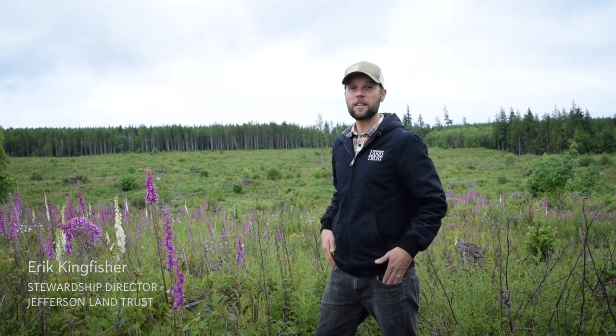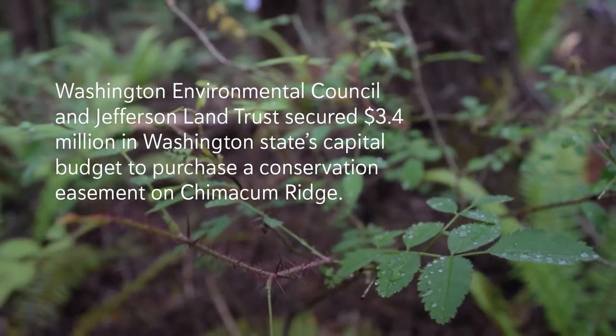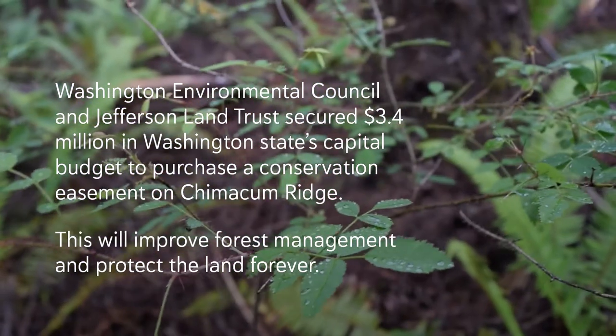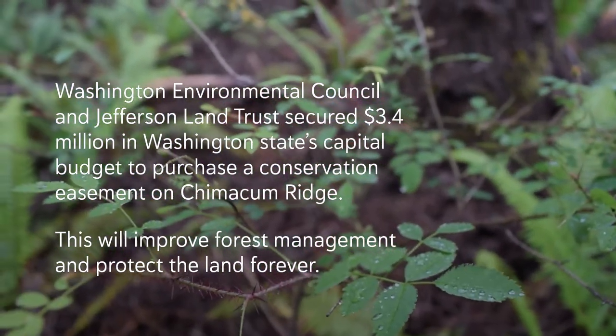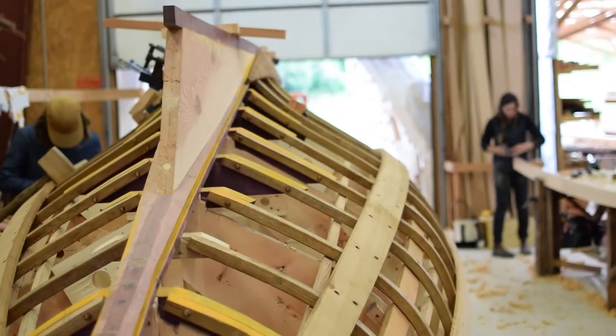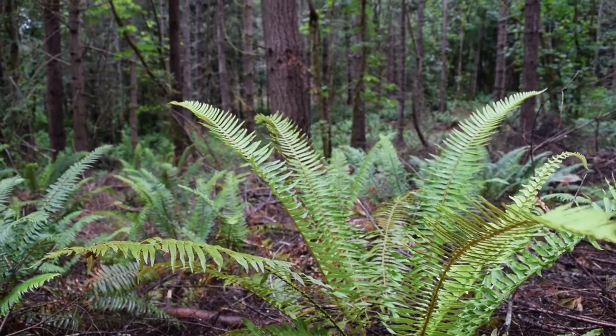Welcome to Chimicum Ridge. This is an extraordinary place — an 850-acre forest we're working really hard to establish as a community forest. The goal of the Chimicum Ridge project is to create a community forest that has multiple benefits: a sustainable source of wood for the community, habitat benefits, recreational benefits, and water quantity and water quality benefits.